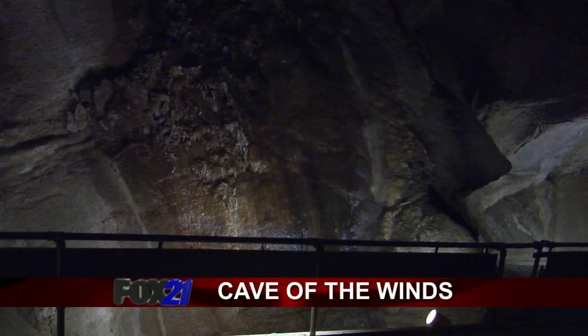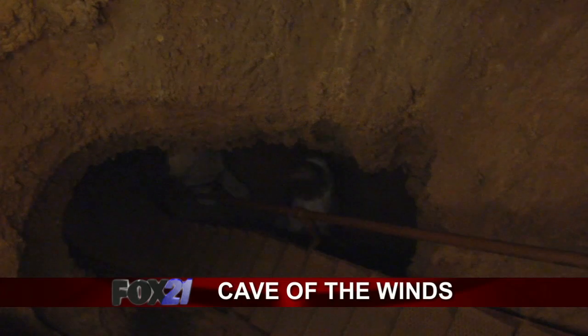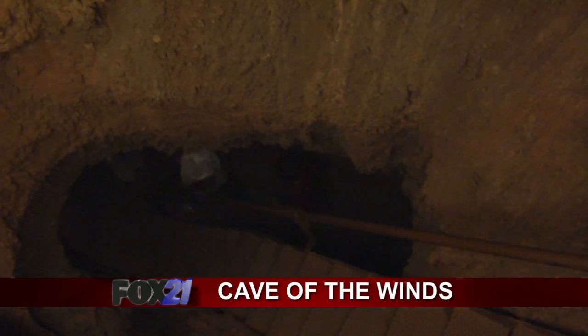Do the caves go down into the mountain? Are we higher or what? Yeah, we actually do go into the mountain quite a bit. There's caverns and different places to walk and crawl. There's about two and a half miles of passageways here at Cave of the Winds.